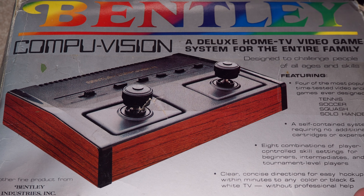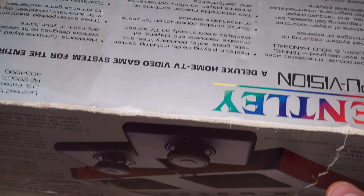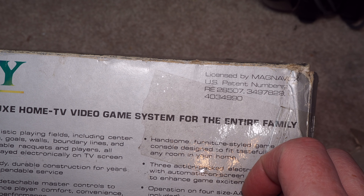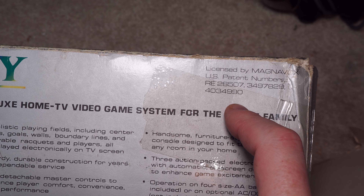This one has tennis, soccer, squash, and solo handball. Very likely it's running on the same black and white microprocessor we see in most of these, which is the AY3-8500. But sometimes we get surprised — you have the same four games, put it in, and suddenly it's in color with a different score system and extra graphics. It's happened a few times, but with a smaller one like this, probably not.